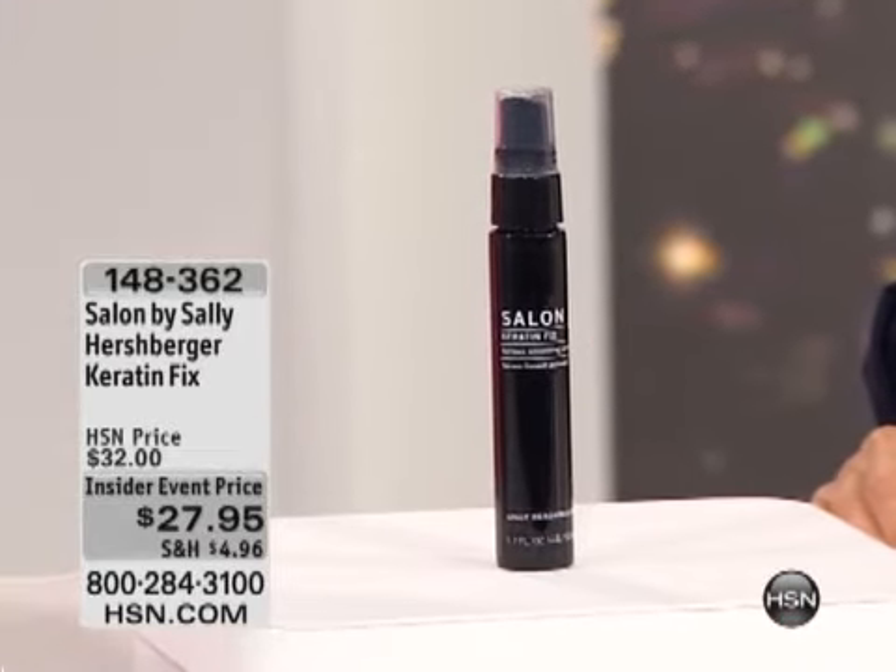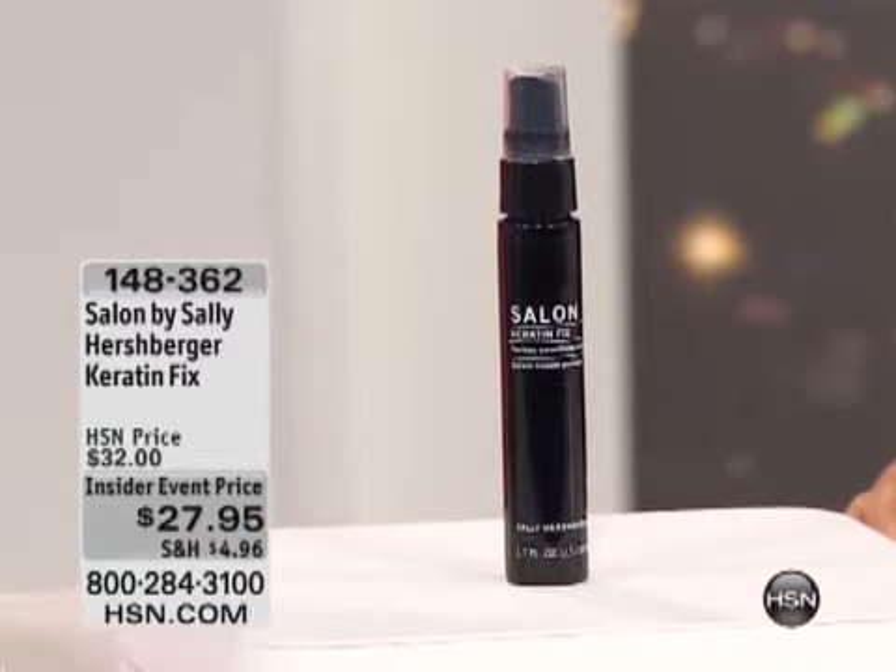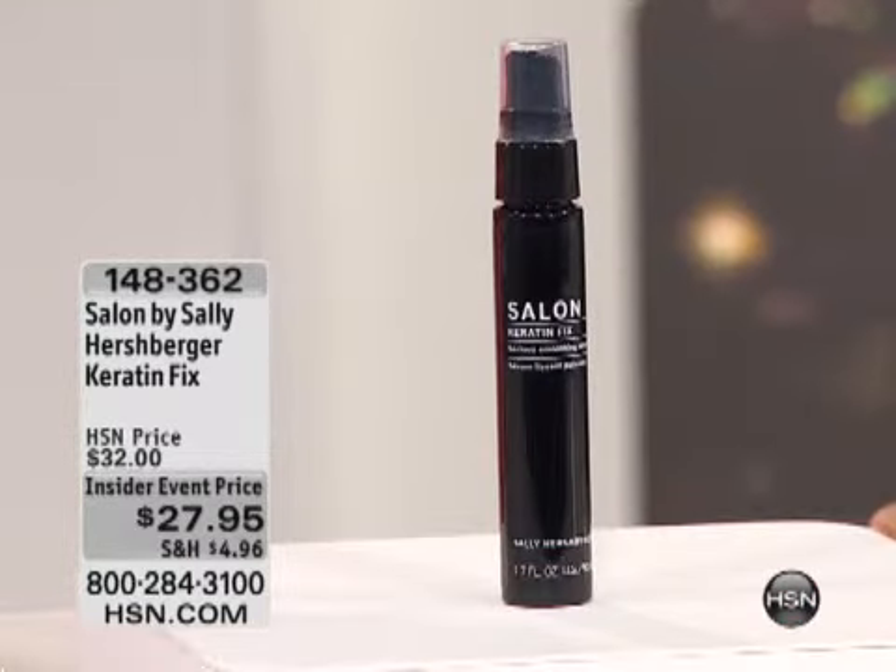This keratin fix is available at $27.95. Do you know that some people are spending $500 or $600 for those keratin treatments, whether it be LA, New York, Chicago, whatever big city or small town? It's a waste of money. You don't have to do that — you can achieve smooth, sleek looks right here. 148362 is your item number.